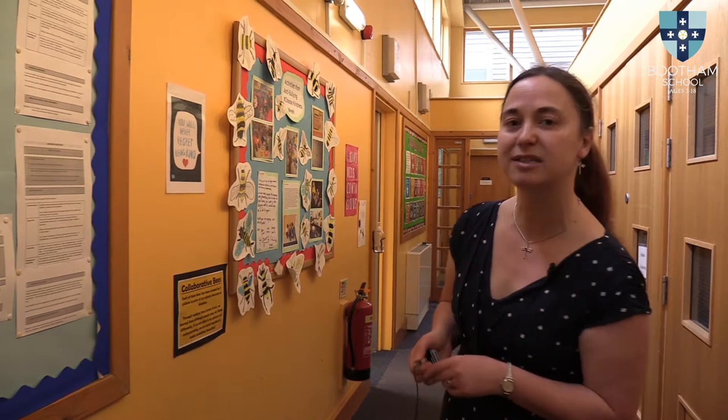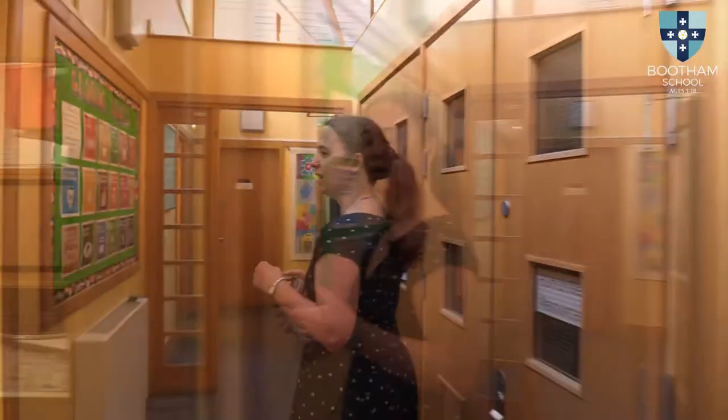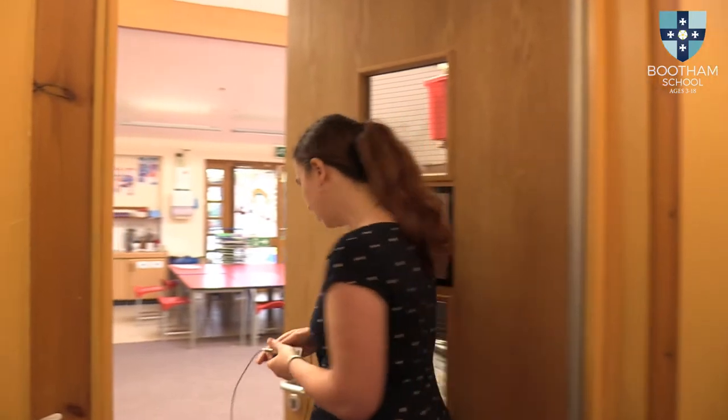There's something for everyone and it really gives them the opportunity to lead an area of school that they're passionate about. This is our studio space — come on in.